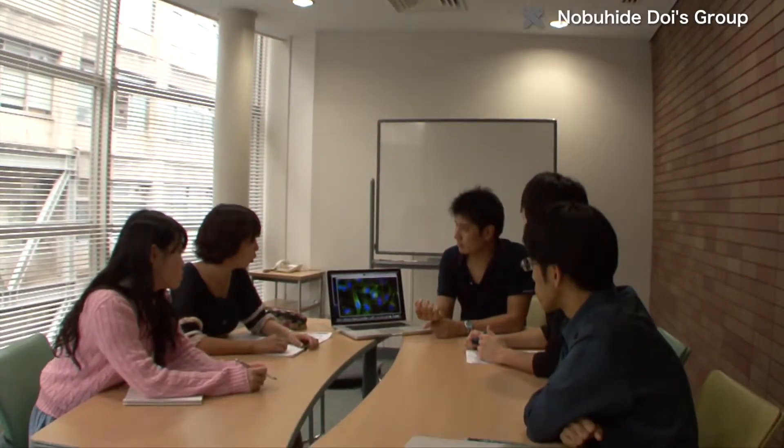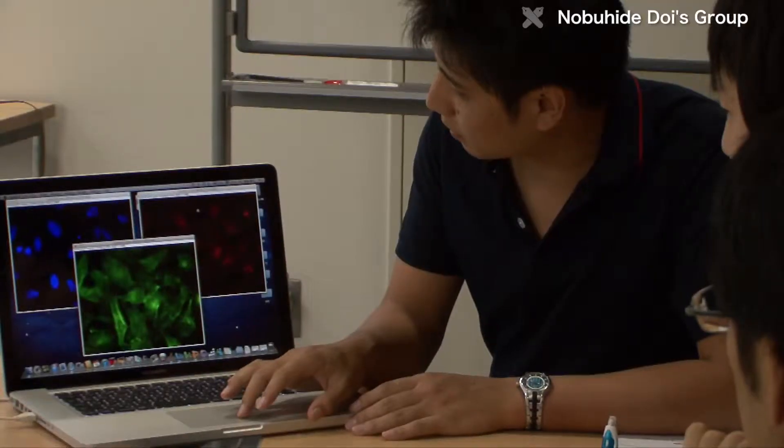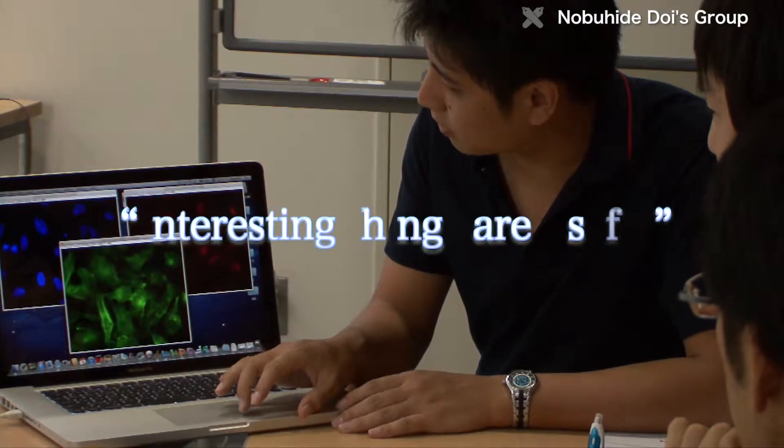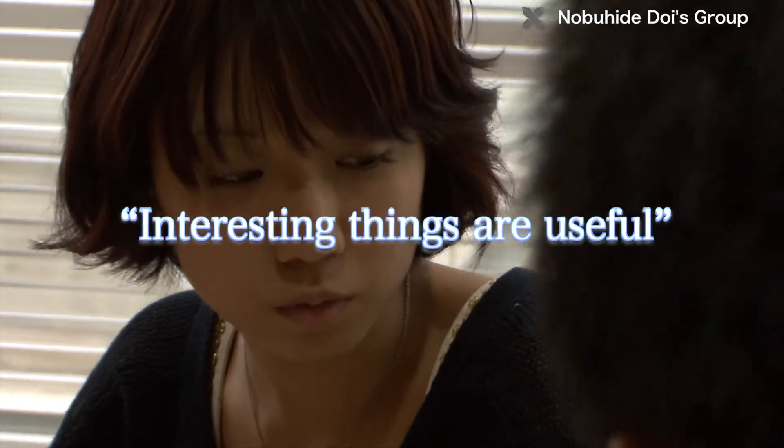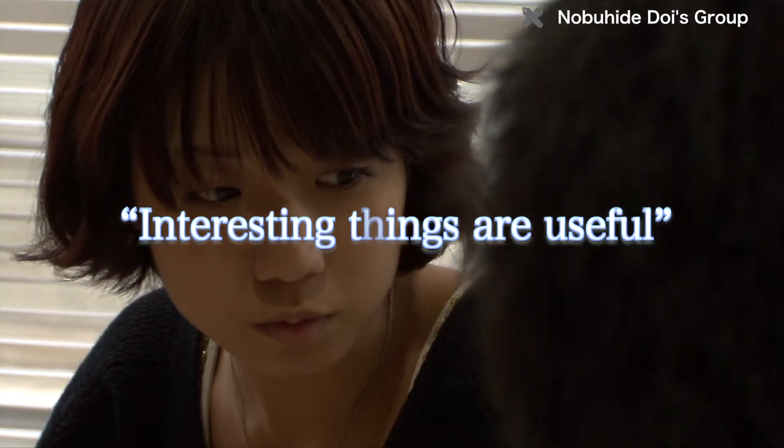By unraveling the mysteries of protein evolution, evolutionary molecular engineering may also shed light on the origins of life. The DOI lab's motto is: interesting things are useful. The lab aims to make even further progress, creating new proteins that improve people's lives.